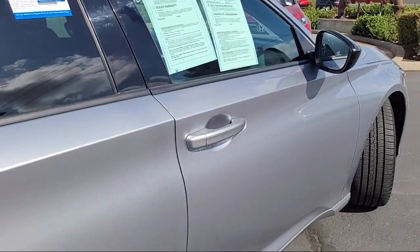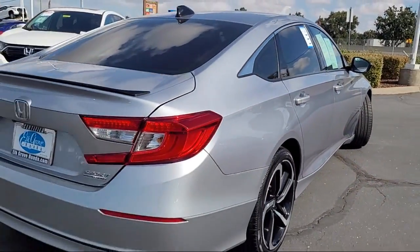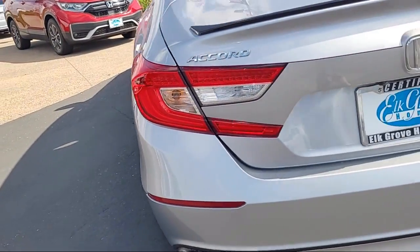Auto High Beam Headlamp Control, Steering Wheel Controls, Alloy Wheels, Rear Spoiler, and has less than 40,000 miles on the odometer.